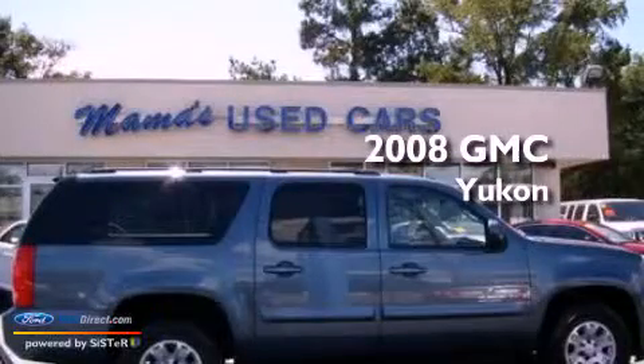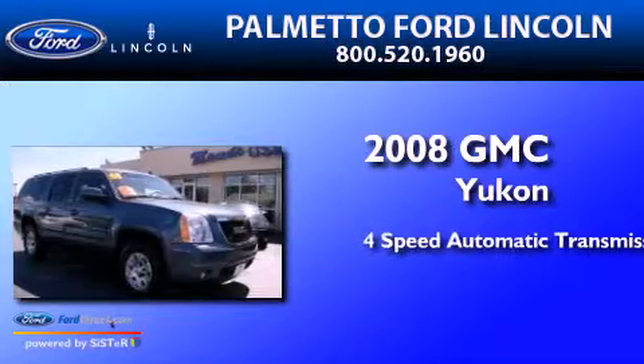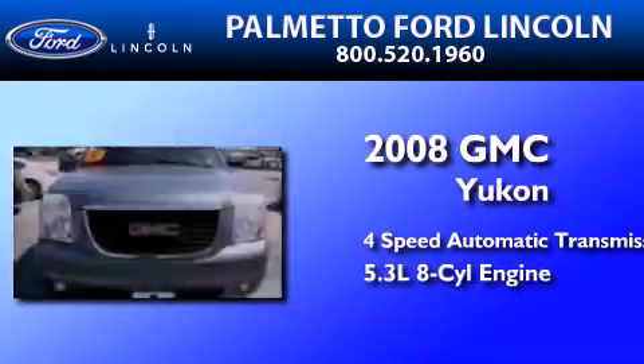This is a 2008 GMC Yukon. This SUV has a 4-speed automatic transmission and a 5.3-liter V8.